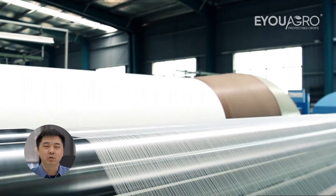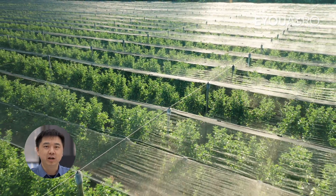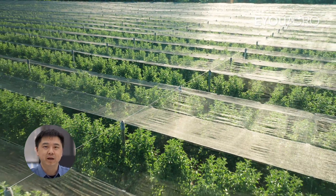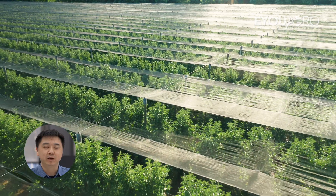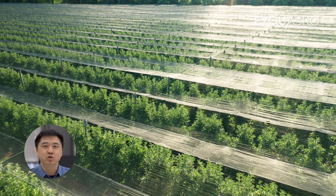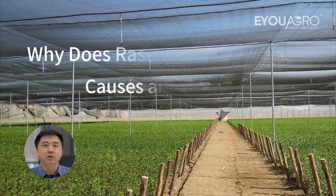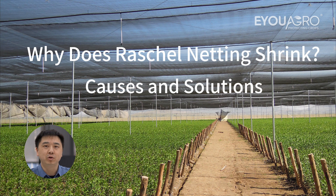It's Kevin here at EUAgro, bridging farming needs with top-tier netting solutions. Recently, one of our valued customers shared an experience with us. They had purchased raschel netting from another company, and they noticed significant shrinkage after installation. This issue was causing problems with their greenhouse structure. Let's explore why this happens, and how EUAgro's solutions can prevent it.